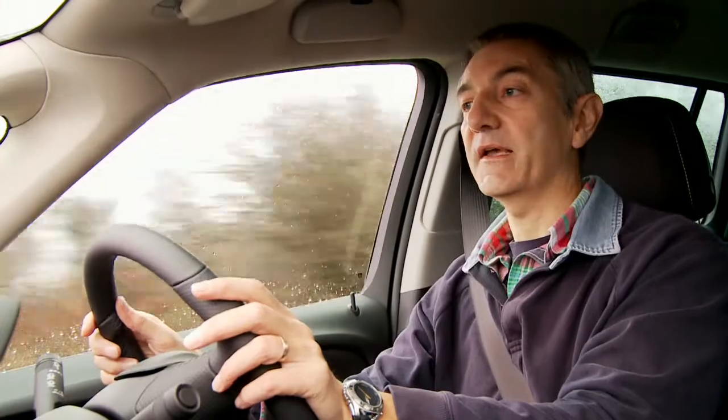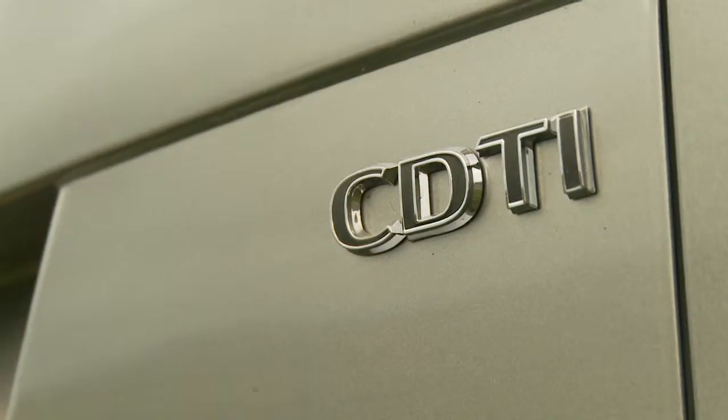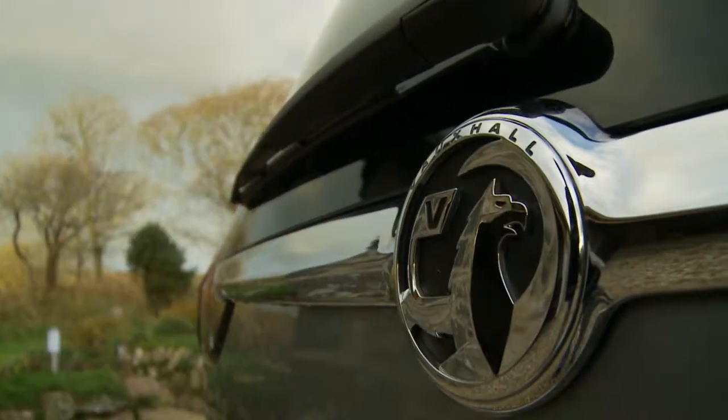The rear two seats fold flat so you can get in plenty of luggage. It's a hugely economical car, especially in diesel form, and the stop-go system, which stops the engine when you're stopped, saves fuel as well.